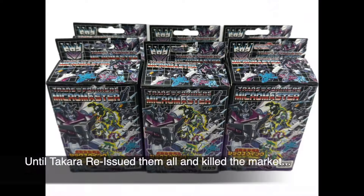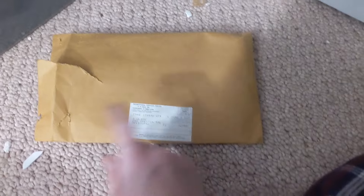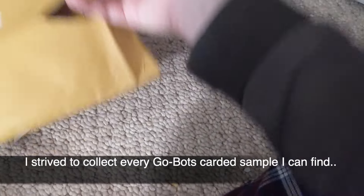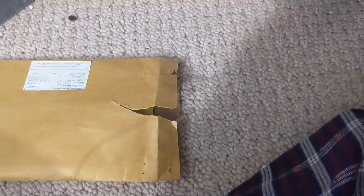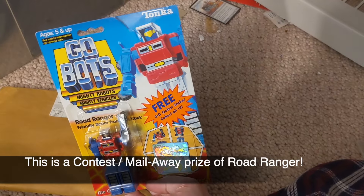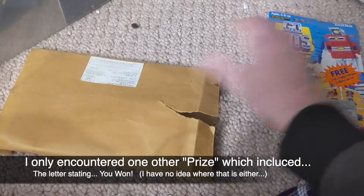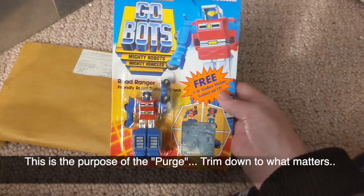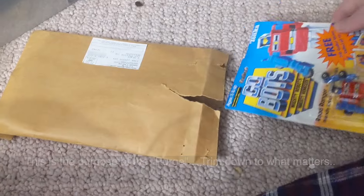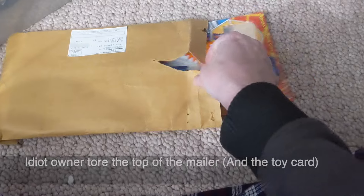Let's carefully do this — this was interesting. I was really astounded to find this. This is a prize that you won, or a mail-away at least, for Go-Bots. This is a Road Ranger that was shipped — poorly opened, thanks dude — but it includes a little certificate to order more. Finding a mail-away Go-Bot prize in the original package is exceptionally difficult, and I picked this up years ago because I collect Go-Bots.